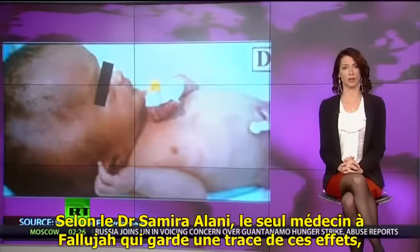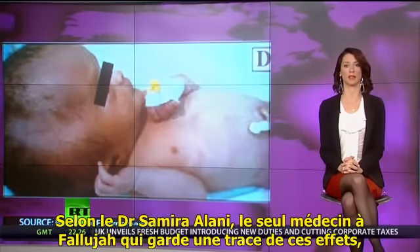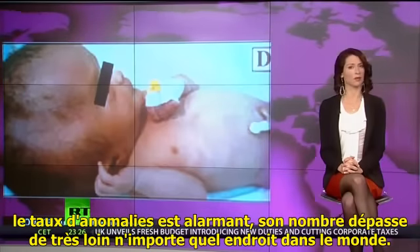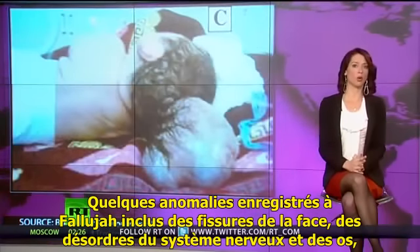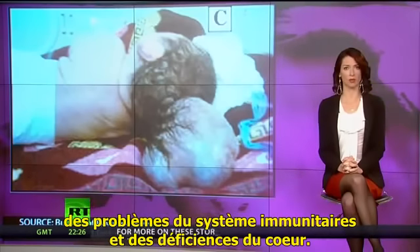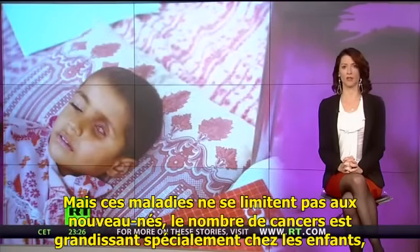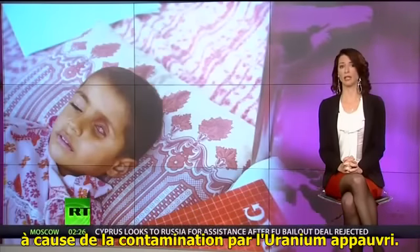In fact, the birth defects are so rampant that Al Jazeera recently reported the rate of childhood deformities in Fallujah has now surpassed that of Hiroshima and Nagasaki after the dropping of two atomic bombs. According to Dr. Samir Alani, the only physician in Fallujah keeping a record of these defects, the rate of abnormalities is alarming — the numbers far surpassing anywhere else in the world. Some of the malformations being recorded include facial clefting, nervous system and skeletal disorders, immune system problems, and heart deficiencies. These illnesses are not isolated to newborns; there are now growing reports of cancer, especially among children, believed to be caused by DU contamination.